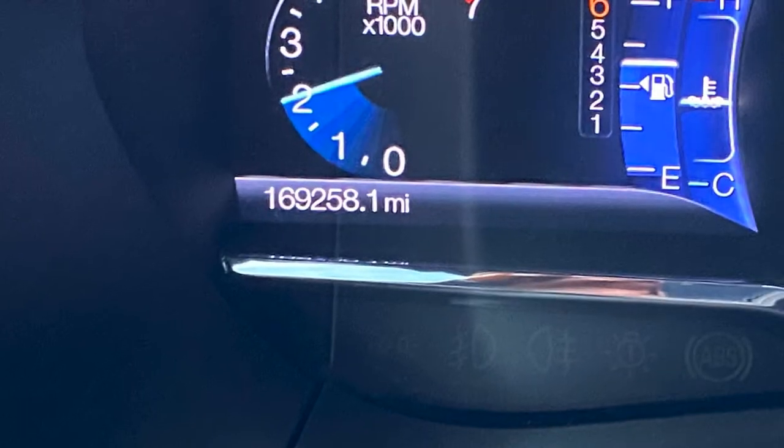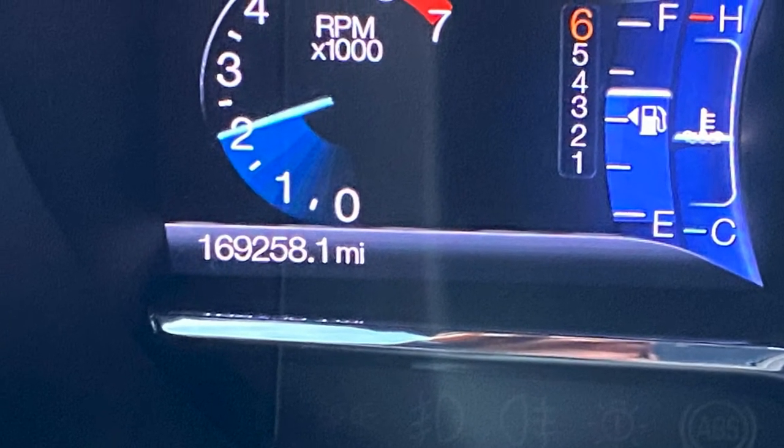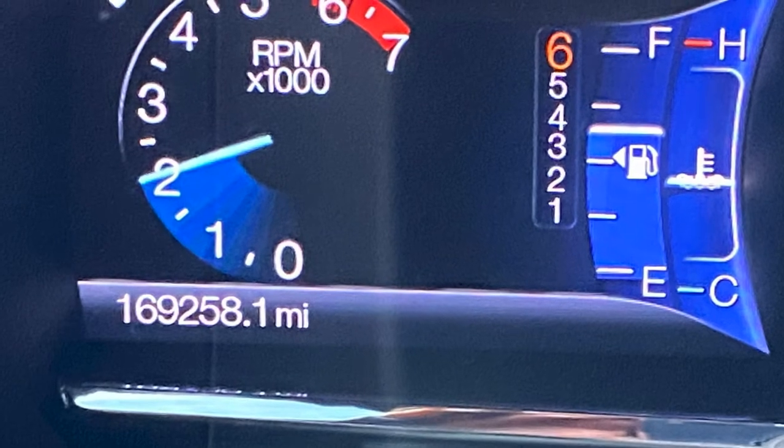Let me tell you what's currently going on with this Lincoln Navigator. It's a 2015 model. I just put the mileage up here on the screen — it's 169,259 miles.